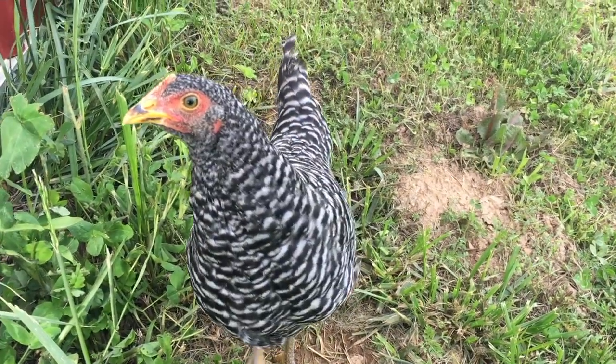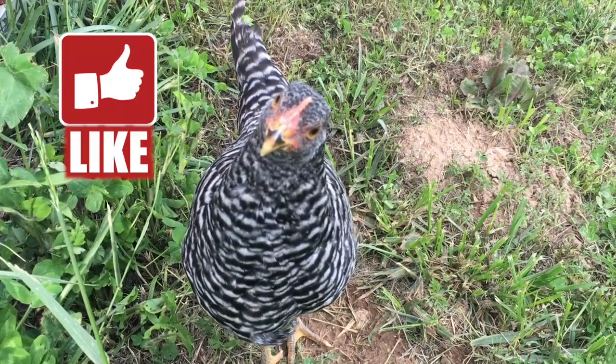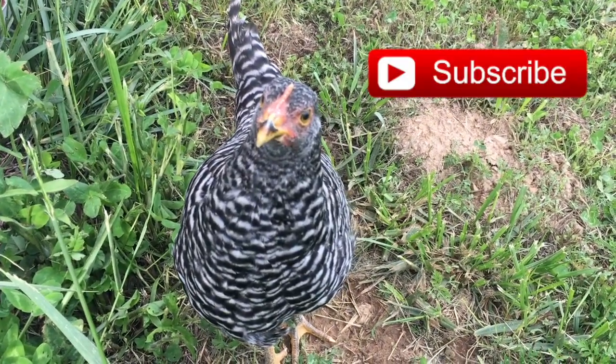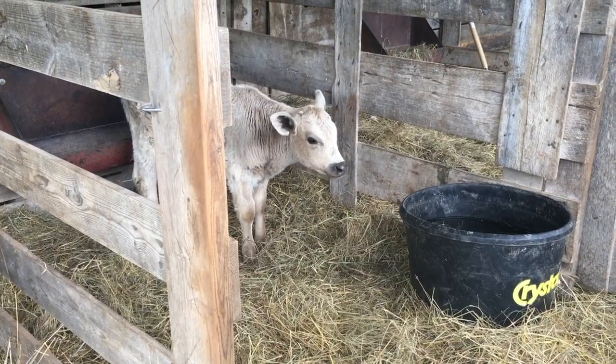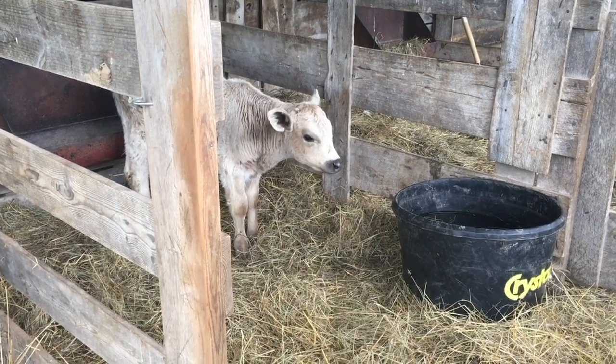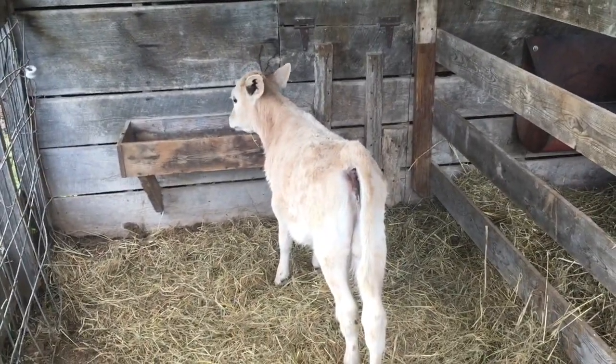Hey, mama. What do you say? Do you say click like and subscribe? That's what I thought you said. That's my mama's calf — I call her Annabelle. Here's our sweet pea. Hey, sweet pea.